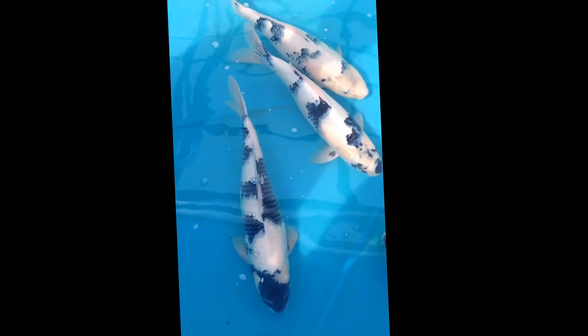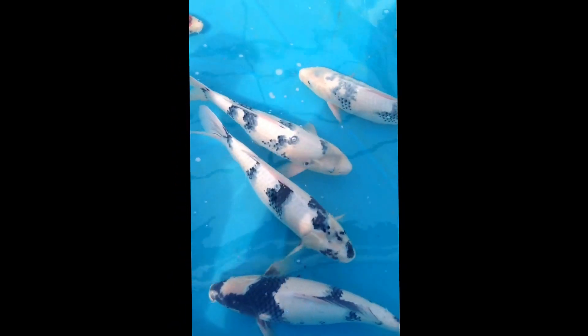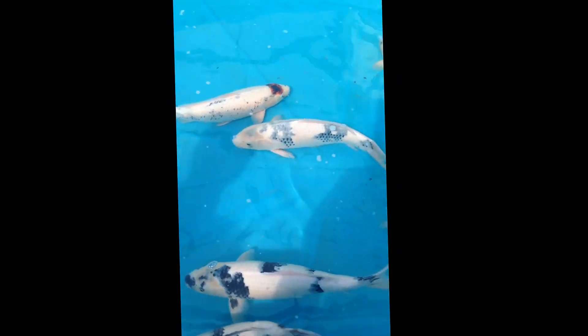Shiritsuri — mixed bag. Sometimes you know what they are, and sometimes you get lucky.